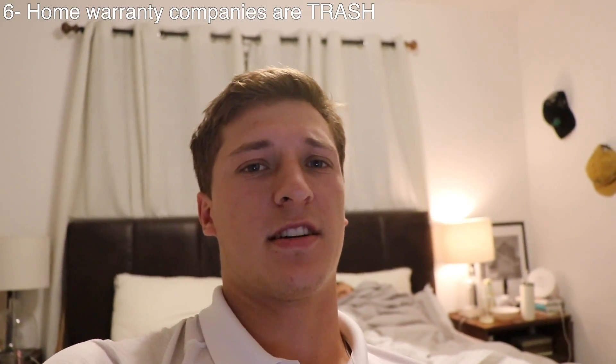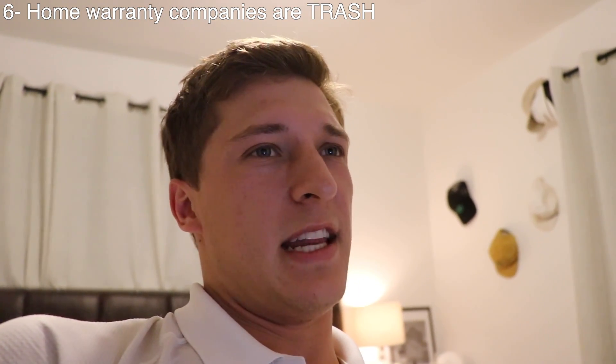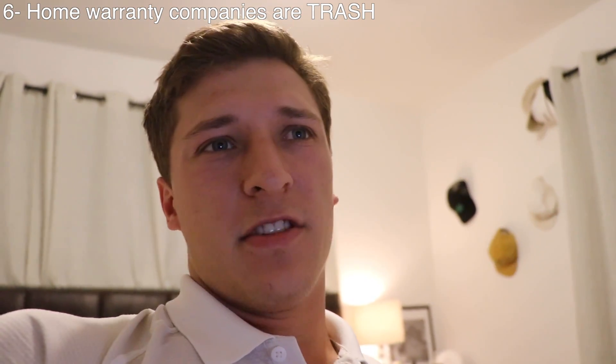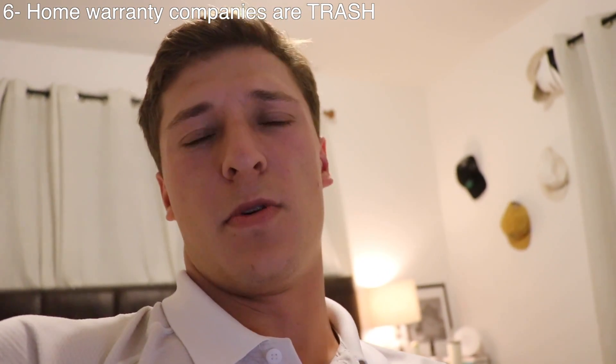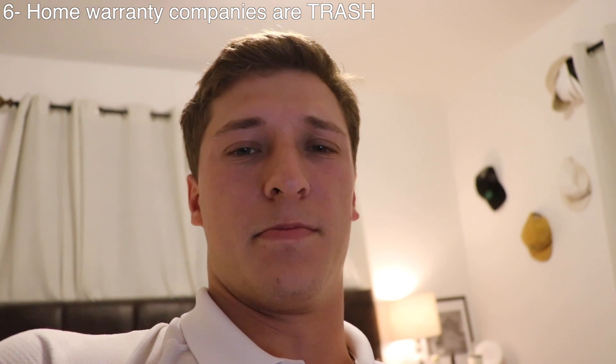My sixth and final point: home warranty companies suck. It's not worth it — I'd rather just pay a plumber or electrician directly if I need it. I got my home warranty company, and you pay them like $500 at the beginning of the year and they're supposed to cover a bunch of things with just a small service fee when they come out. But it just never seems as good as if you hire a real person. My home warranty company charged me $69 to have someone come out and check my AC. He didn't do the job the first time, so he comes out a second time, gets it done. But then they try and charge me another $69, even though he came out, didn't do anything, and went right home. So they charged me twice for a job that should have taken one visit.